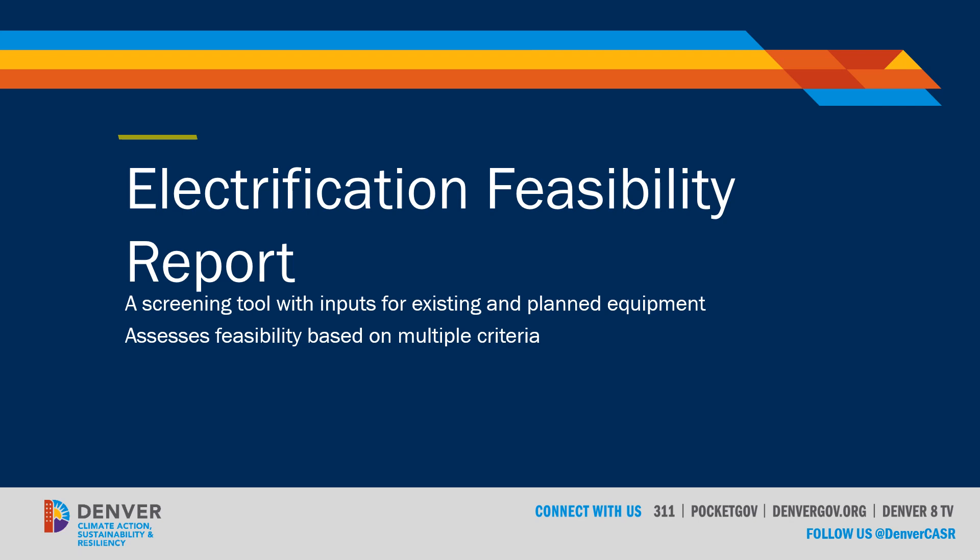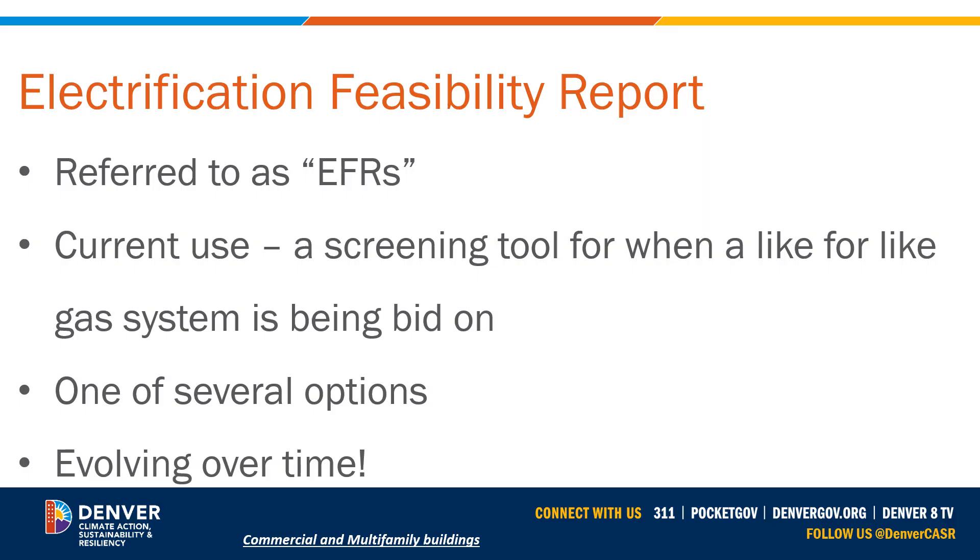We're going to go through the general component now, and then you can watch the video on actually how to enter an Electrification Feasibility Report. We often refer to these simply as EFRs. Currently, these are being used as a screening tool for when a like-for-like gas system is being bid on.